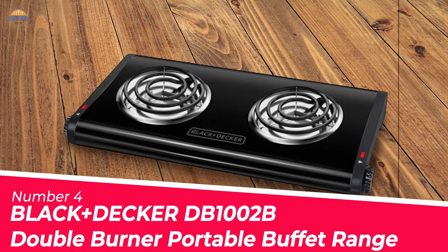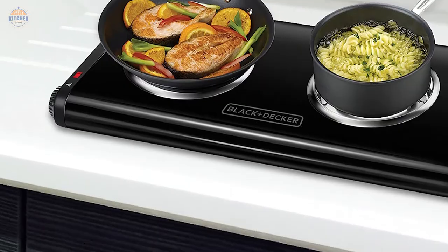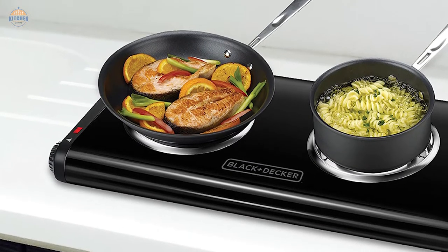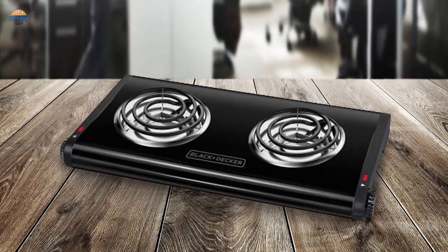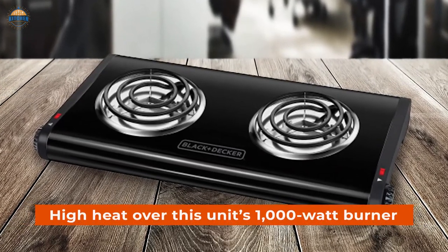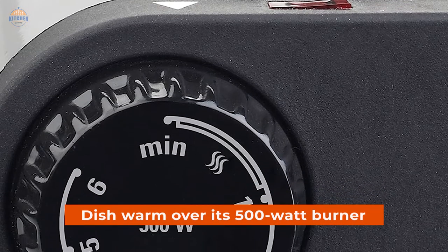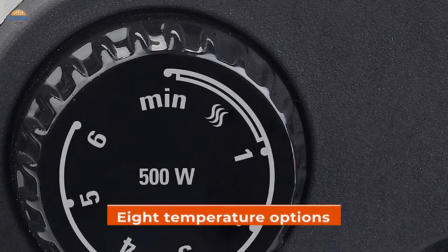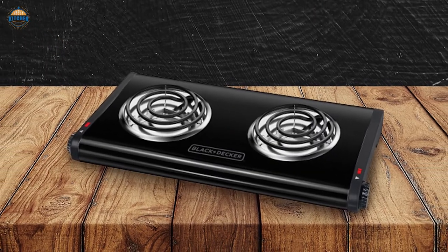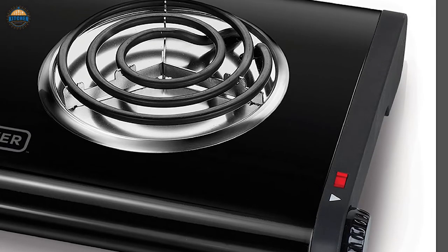Number 4: Black Plus Decker Double Burner Portable Buffet Range. When you pull out a standalone burner for a family reunion or full-size stove breakdown, chances are you can use two elements. For less money than many single burner units, you can cook on high heat over this unit's 1,000-watt burner and cook delicate ingredients or keep a dish warm over its 500-watt burner. Each burner has a knob with eight temperature options, including minimum heat and a slightly higher warm setting. What they lack is an off-setting — to completely turn off the burners, you have to unplug the device.